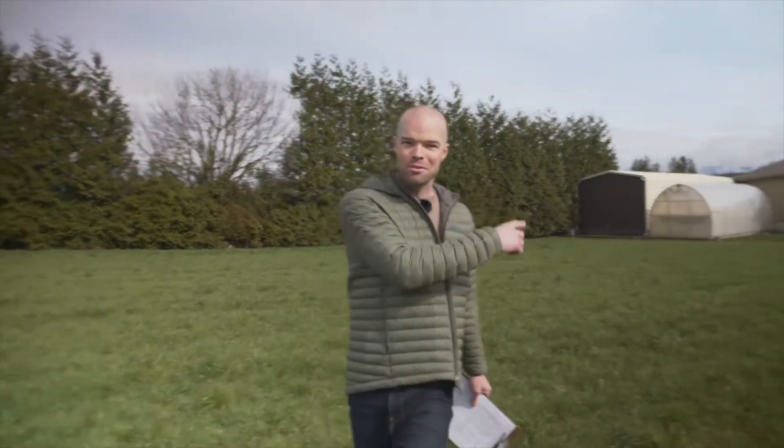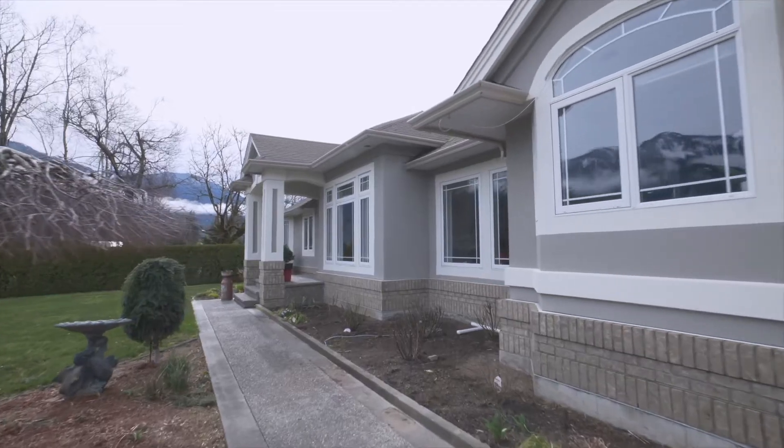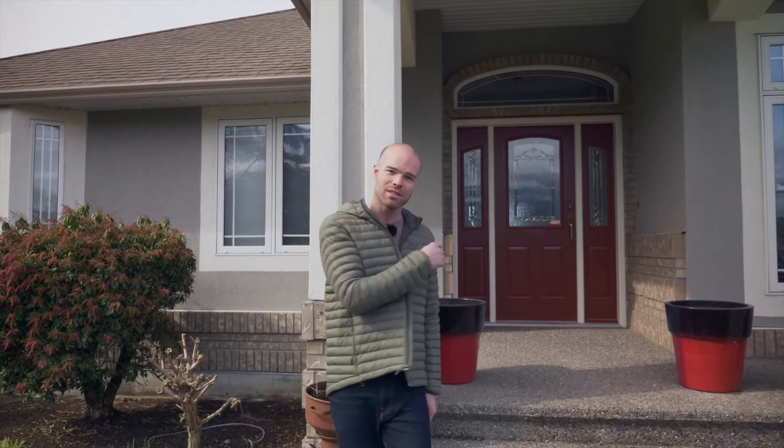Now let's go check out the house. Just before we get inside, it's worth noting how well cared for this home is. Anything that's needed replacing, repairing, maintenance — it's been taken care of. Nothing's been neglected here and it shows. This home has been recently painted on the outside and I bet you'd have a hard time finding so much as a burnt-out light bulb in this house.